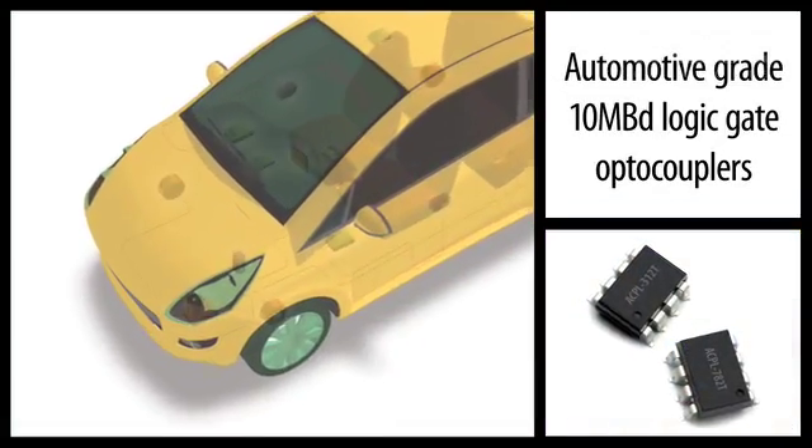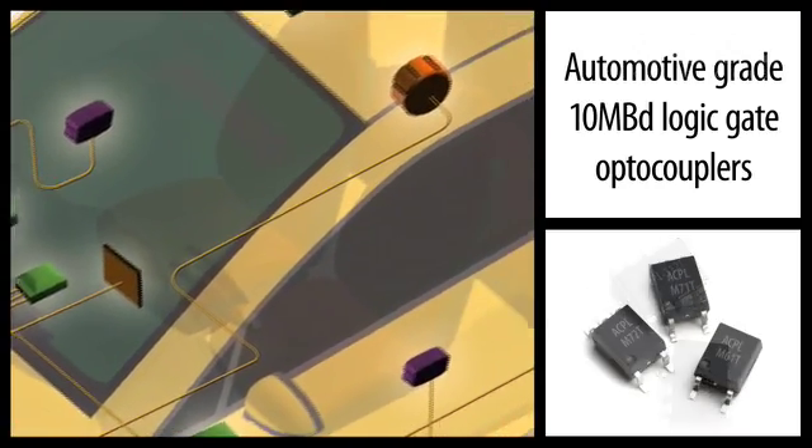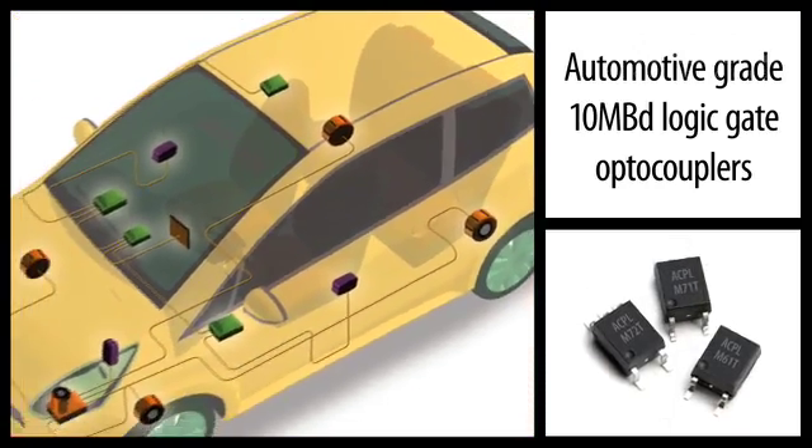Avago has a complete family of automotive grade 10 megabaud logic gate output digital interface optocouplers for CAN bus communications networks.